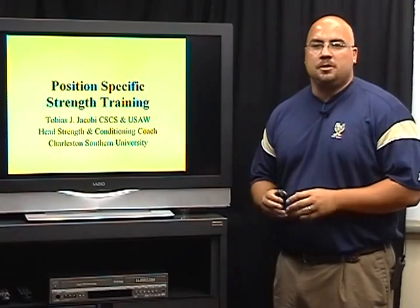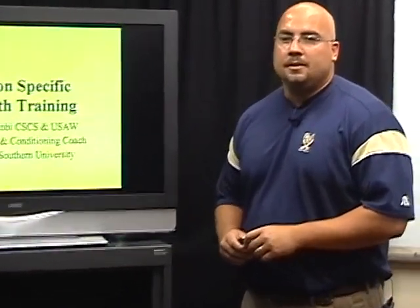Why I think position-specific strength training is important is obviously getting strong is getting strong. There are movements that every person can do in the weight room to become strong and powerful, and I believe there are movements everybody should do.